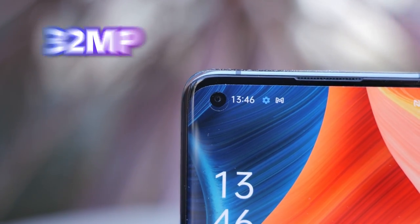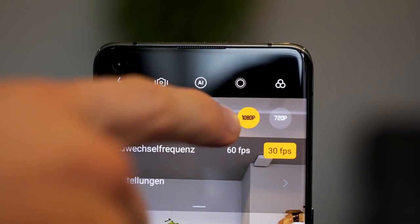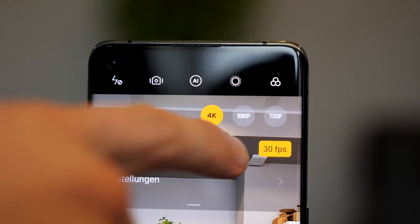Its front camera has a resolution of 32 megapixels. The X3 Pro records 4K videos at a maximum of 60 frames per second and of course it has optical image stabilization.